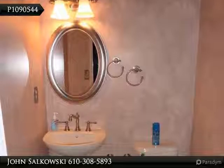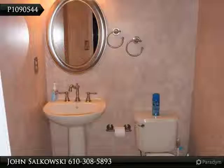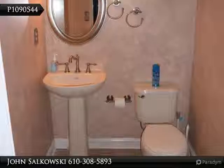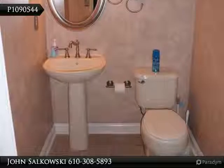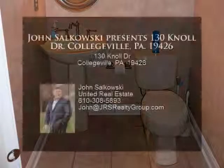Paver patio off the kitchen, accessed through a sliding glass door, leads to a nice backyard with an oversized shed. The upper level has an enormous master suite and sitting room, his and her closets, and master bath, with beautiful hardwood floors again throughout.